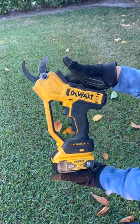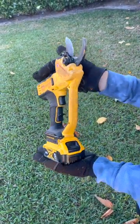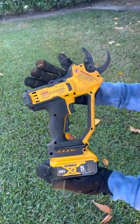So we highly recommend this DeWalt Pruner. I've provided a link in the description below. Get yourself one — you won't regret it.